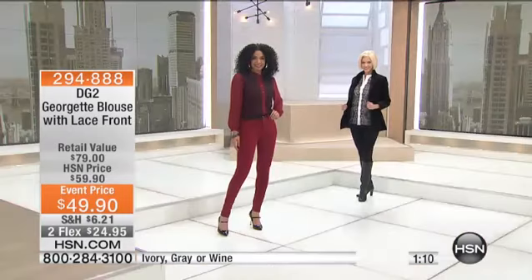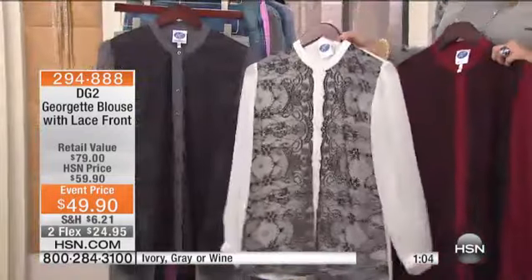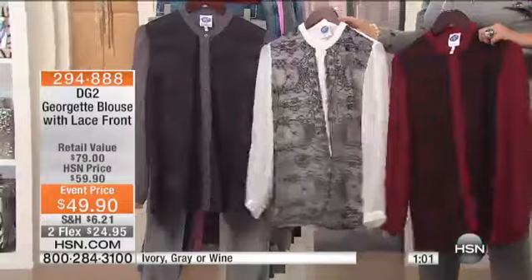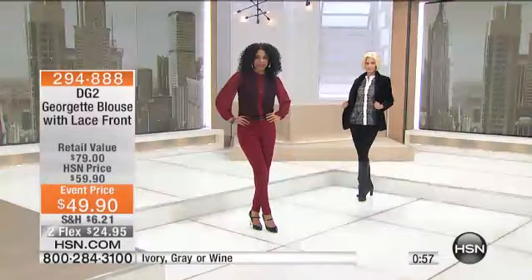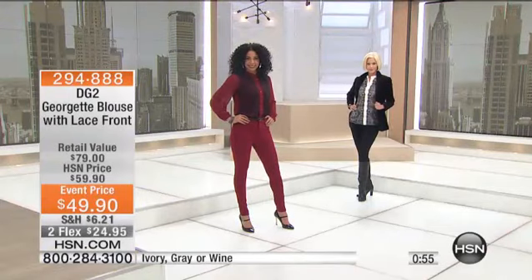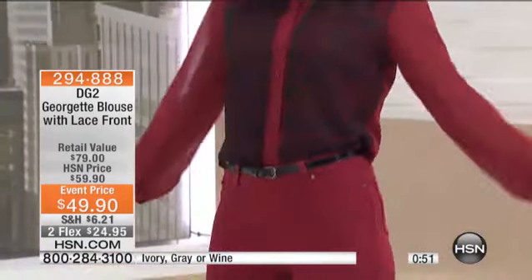So there are three colors. Right now you're seeing the wine, and we also have the ivory. The wine has wine with the black accents on the lace. The ivory has the black accents. And then the third color is the gray with the black accent. It's just a really beautiful accent piece to add to your wardrobe. I have sizes extra small through 3X, and it's a special event price with two FlexPays as well.